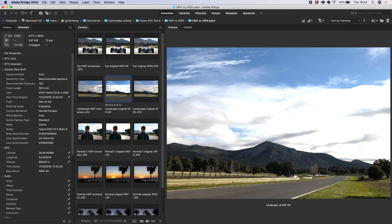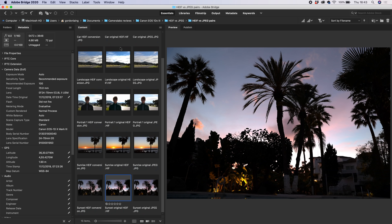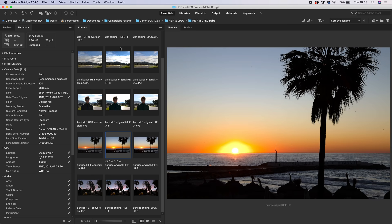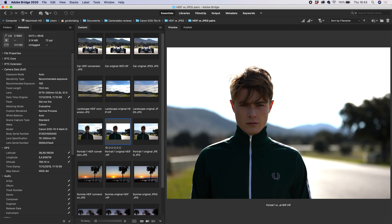The original HIF files on the 1DX Mark III have 10 bits of tonal range compared to 8 on a standard JPEG, which allows the camera to handle that broader range differently at the time of conversion, possibly retaining greater highlight or shadow detail. Canon has also asked me to say that these images were shot on pre-production Canon beta sample models, and that final image quality may vary.